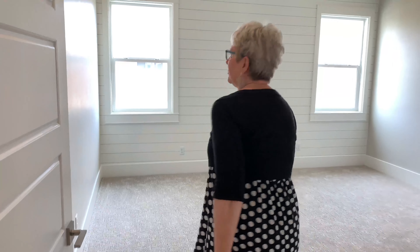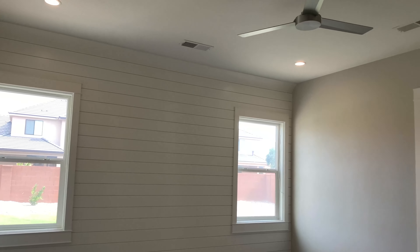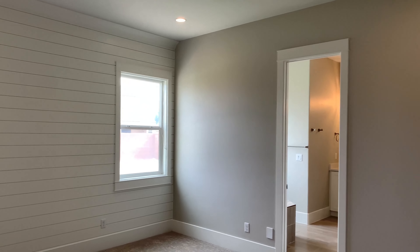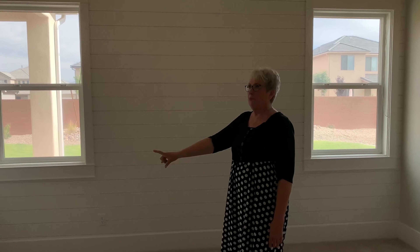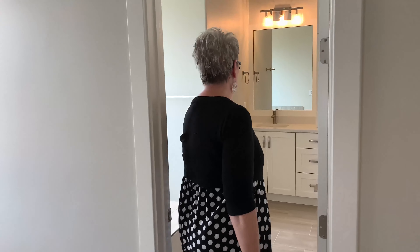Come on into the master bedroom. As you can see, so much attention is paid to the details — nice shiplap and wide baseboards. Come on into the master bathroom.